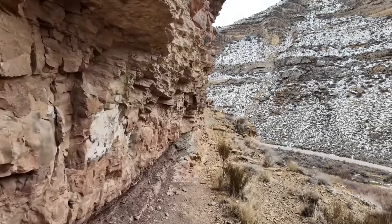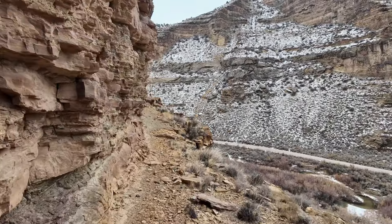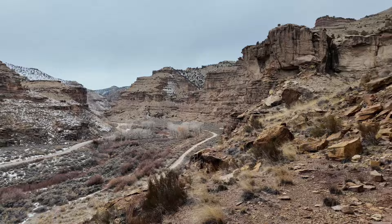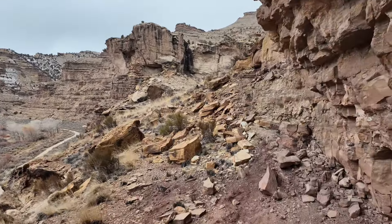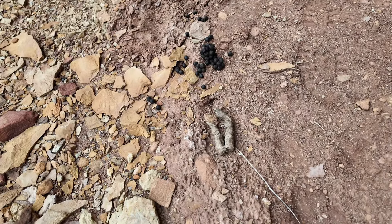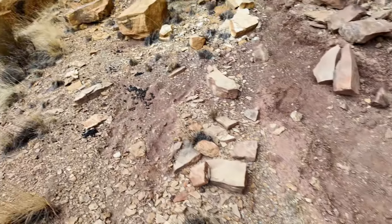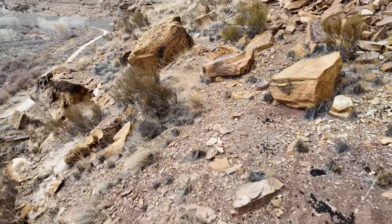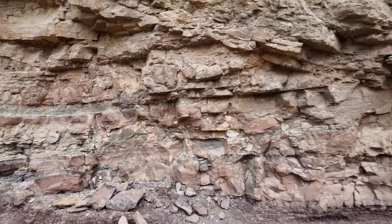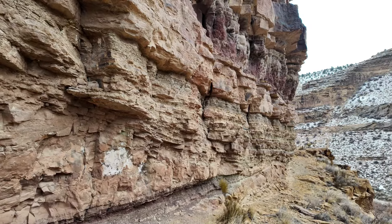There's coyote poop, cow poop, and mule deer poop — I ought to show you. Here's your coyote poop, and here's mule deer poop, maybe bighorn, but I'll go with mule deer. They're all hanging out on this south-southwestern face, which gives them good sun reflection on the cold days.